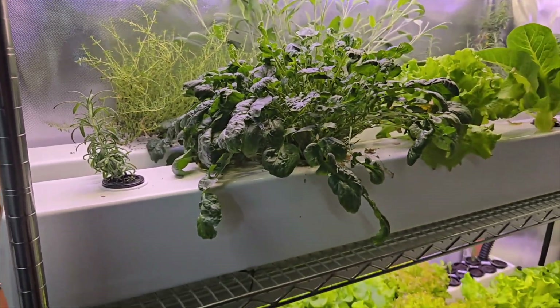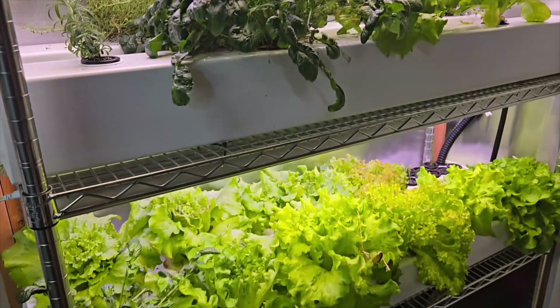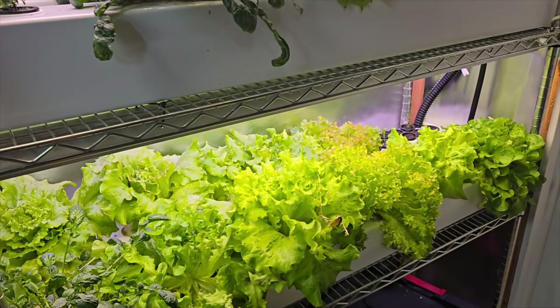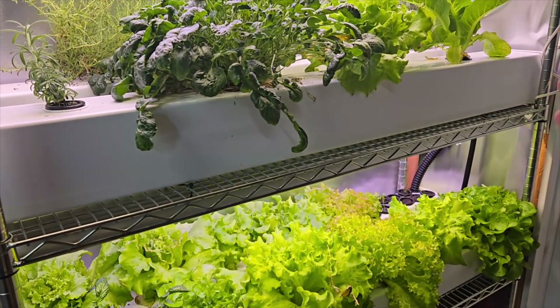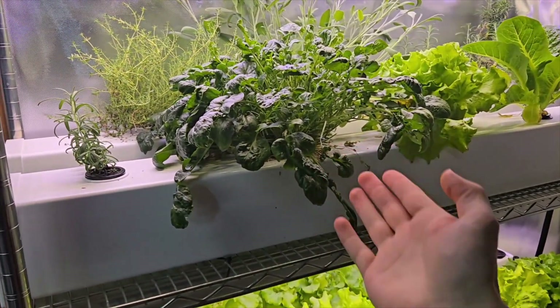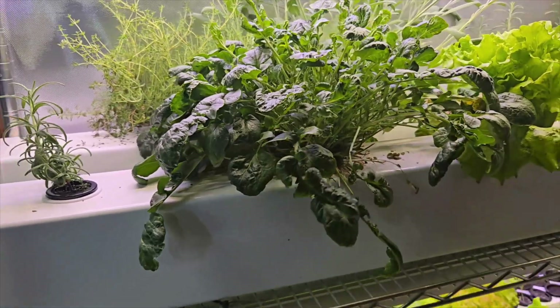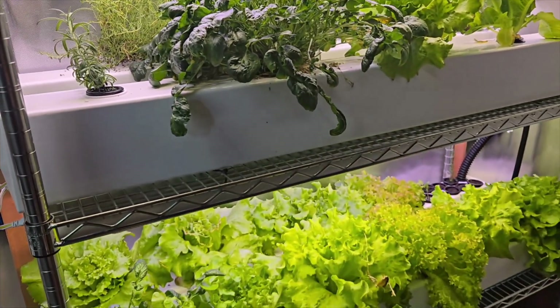It doesn't require anything fancy as far as hydroponic growing is concerned. I have a hydroponic rail system here that I've been using for a long time to grow a lot of different plants. This was my first time trying Cress — that's what this plant is — but I've grown lots of other plants this way.